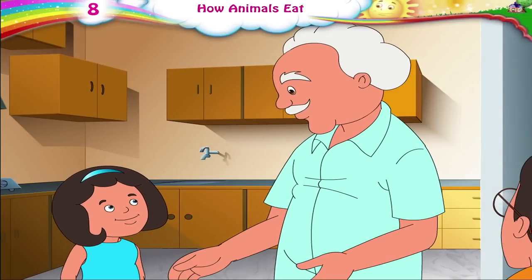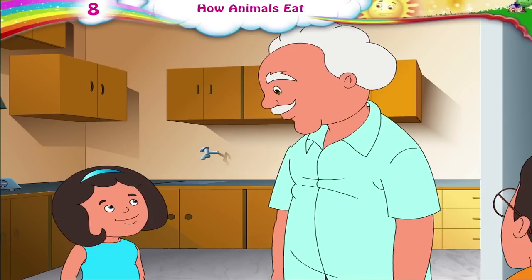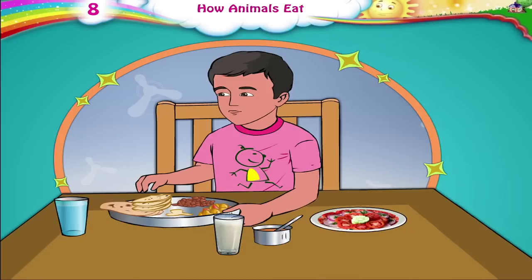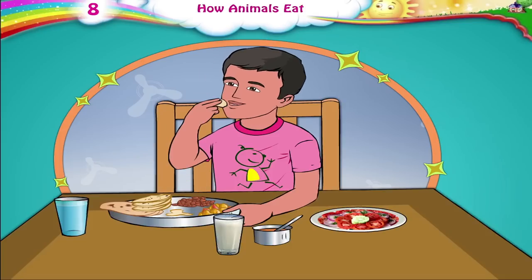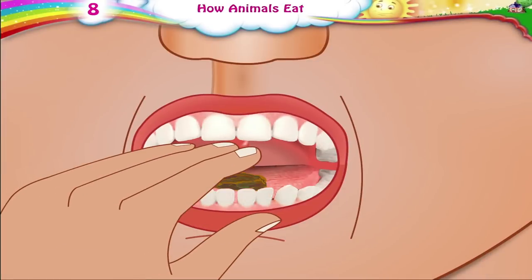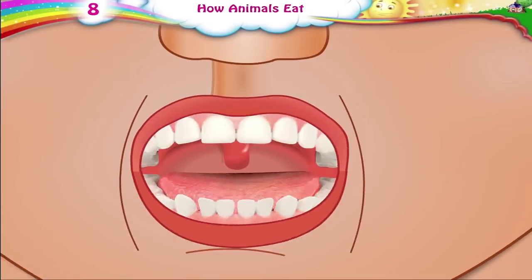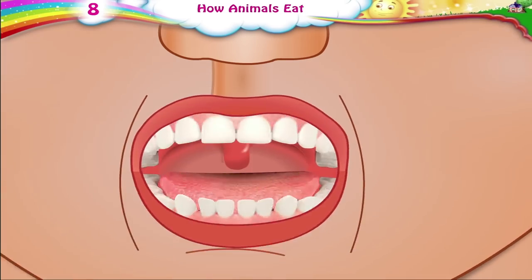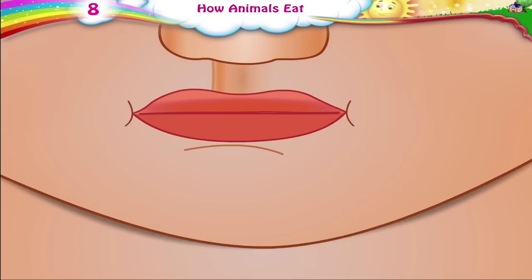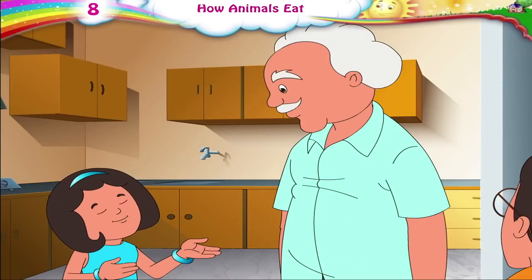Do you know what happens while we eat our food? While eating, we put small morsels of food into our mouth with our hands. We then chew the morsels of food into small pieces, turn it into a small ball, and swallow it. And we drink things like milk, buttermilk, sherbets.